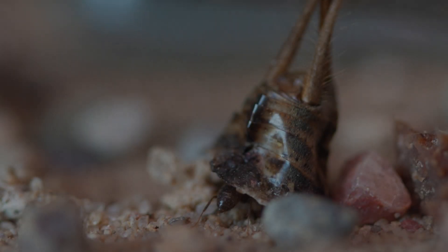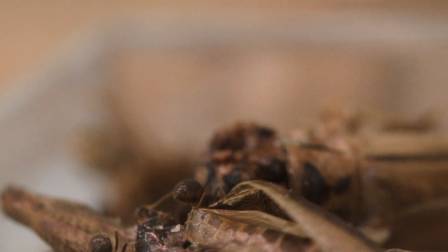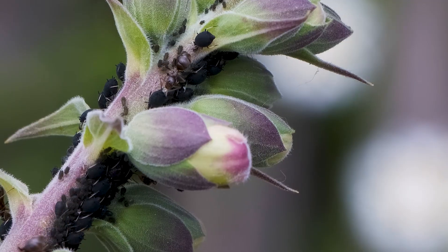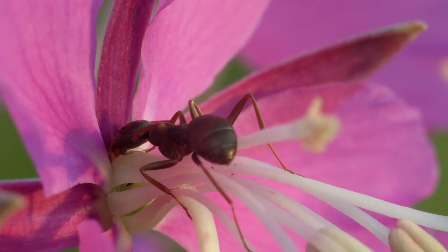Lasius niger is an omnivorous insect, meaning they eat a bit of everything. They can scavenge insect remains, raise and farm aphids to drink their honeydew, but they also drink directly from flower nectar when needed.